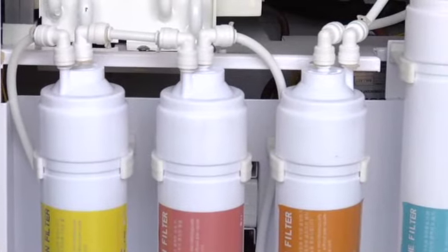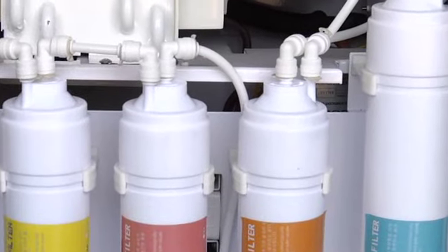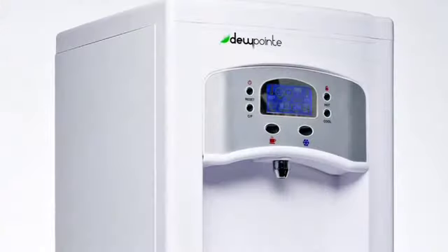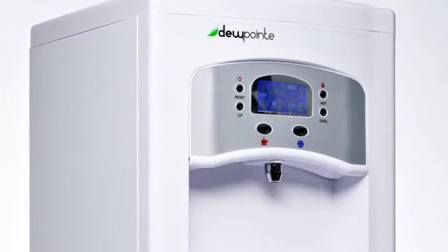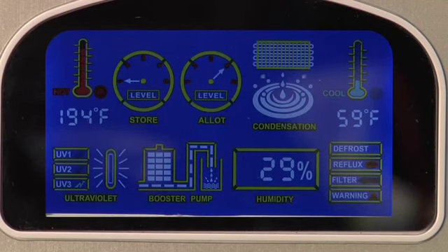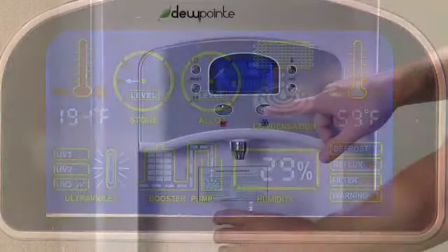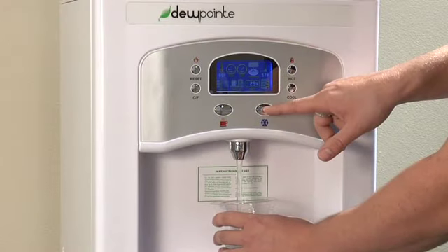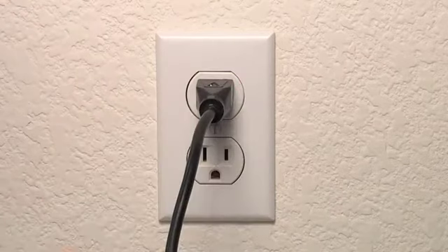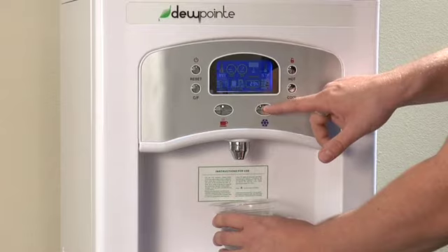This multi-stage filtration system completely purifies the water — 99.99% pure — before it's stored in the dispensing reservoir. The Dewpoint is as sleek and compact as it is convenient and efficient. It features a color LCD monitor and self-monitoring microcomputer. The Dewpoint is incredibly simple to operate and there's no installation necessary. Just plug it in and in hours you can begin enjoying fresh, pure drinking water.